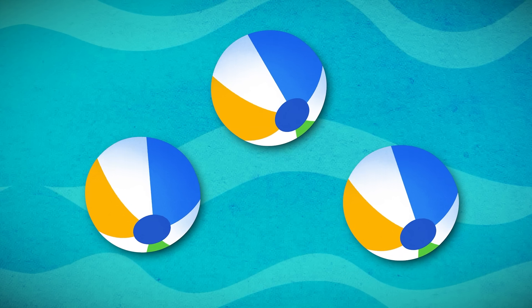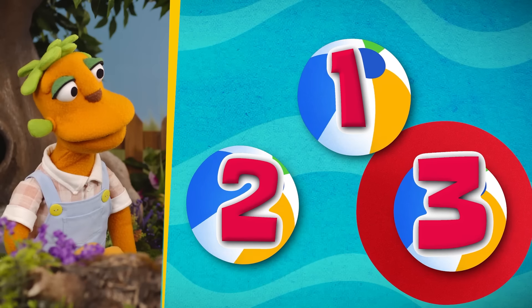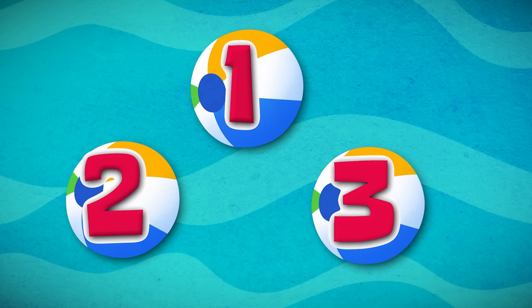How many balls are there now? One, two, three! Three! Perfect! There are three balls!